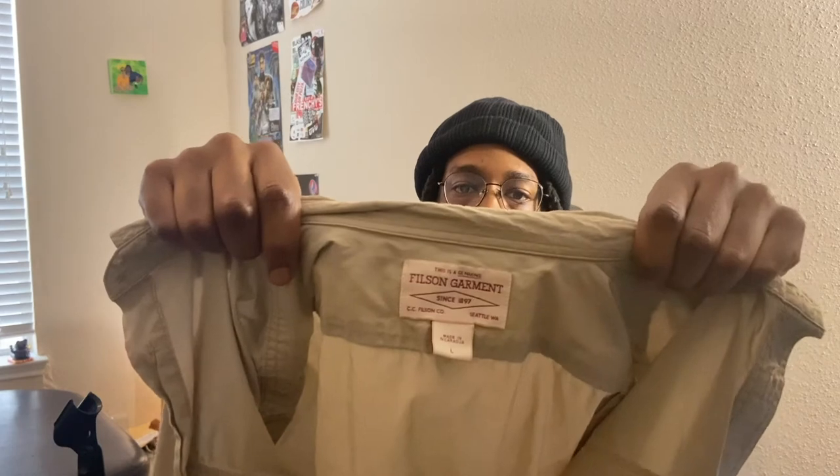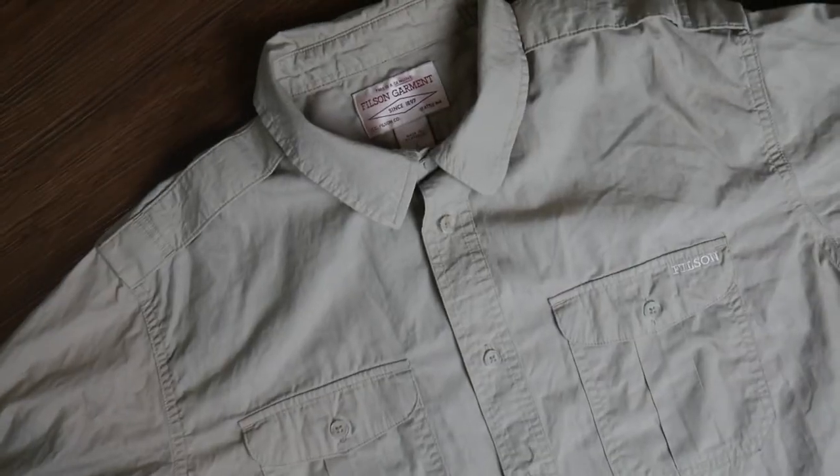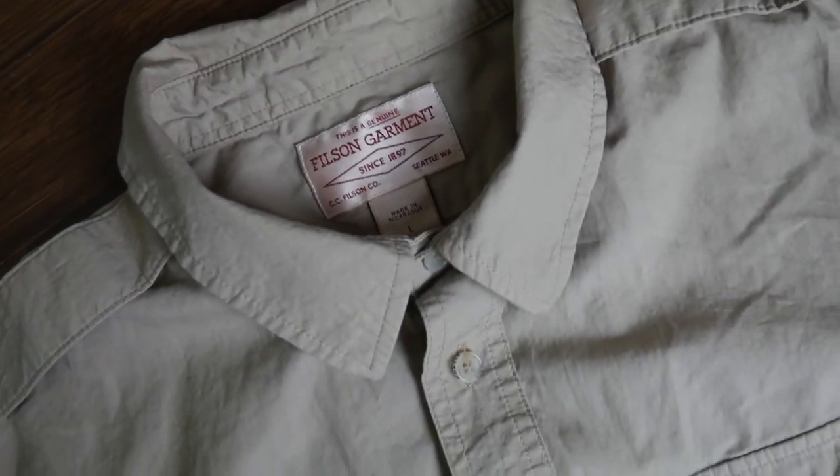Next up is a C.C. Filson shirt. I always joke and say I wish I could find a certain brand at the thrift store, and within a week or two of saying that I always end up finding it. Filson is one of those brands — I literally told someone last week there's no way anyone would take a Filson to the thrift store, and then I walked in and found this Filson shirt today. It's not the best looking shirt in the world, but the fact that I was just looking for this brand and found it says it all.